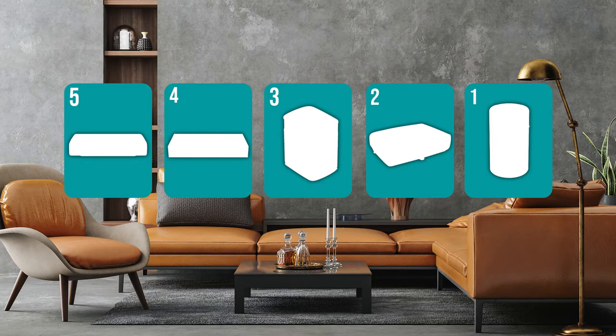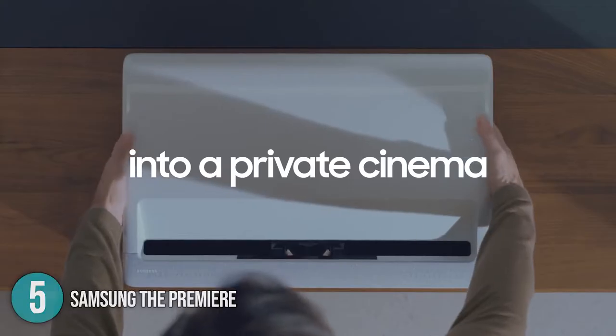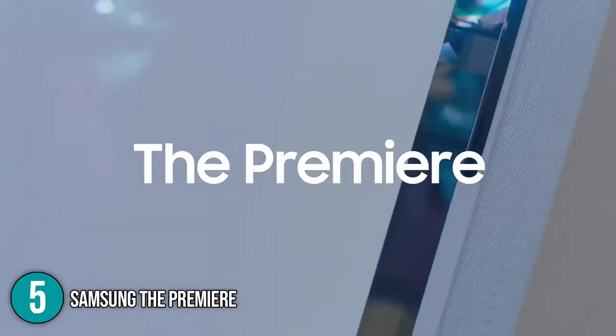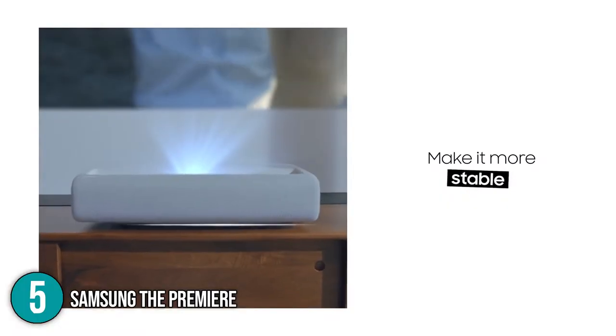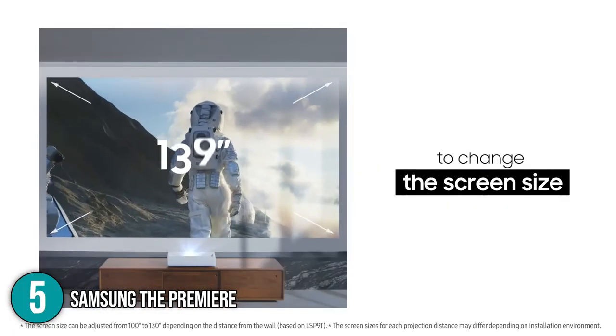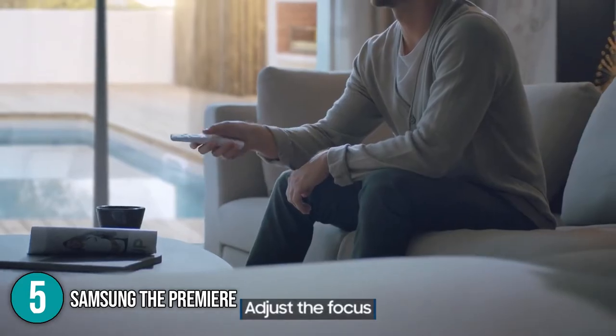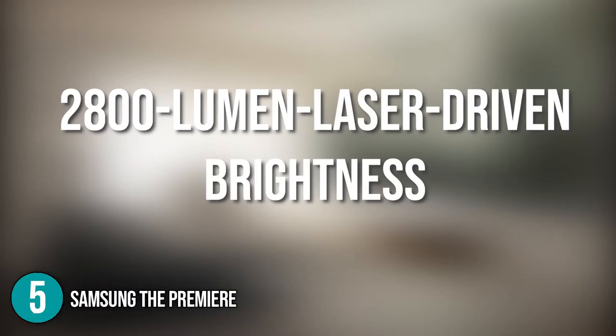The 4K projector coming in at number 5 on our list is the Samsung V Premier. This high-end projector features an ultra-short-throw beam, perfect for a clear cinema-like experience at short range. The beam, combined with 4K HDR laser projection and its three-color laser, delivers the widest range of colors for the best viewing experience. Its powerful 2,800 lumen laser-driven brightness adds to the overall experience, which our team considers a remarkable display of performance.